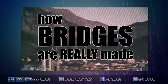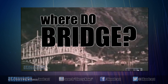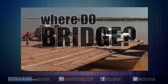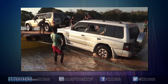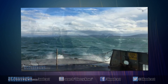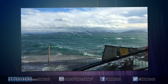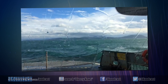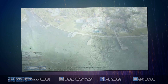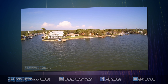Bridges span everything from troubled waters to Terabithia and are a major important. But how are they really made? First, political leaders identify a place where bridges need to be made. They do this by looking where folks go and how much water or ravines there is. From there, they identify the shortest point from A to B where they should bridge.